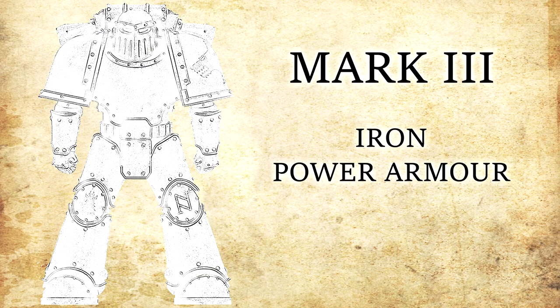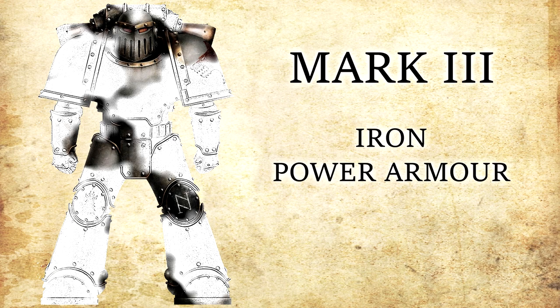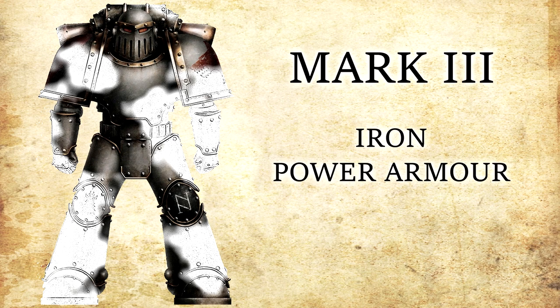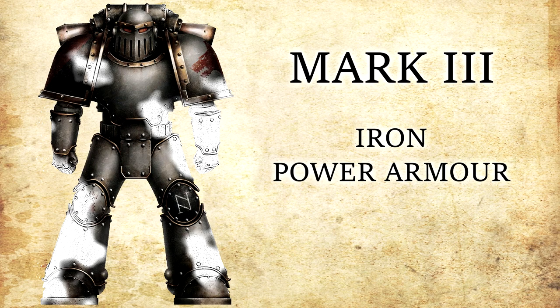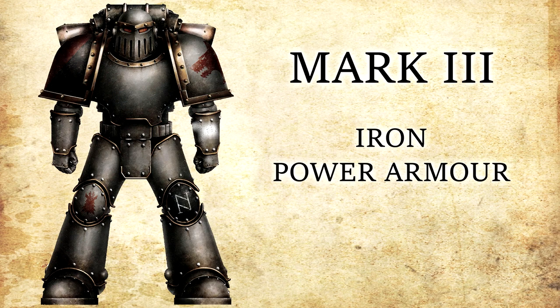Mark III Power Armour was developed for environments where cover is lacking, such as spacecraft boarding actions and subterranean tunnel complexes, allowing the Space Marines to wade into battle and shrug off enemy firepower during their frontal assaults. Due to the heavier protection offered, it was given the name Iron Armour. The Mark III was only developed as a specialised heavy suit, deployed in specific situations, and was not a direct replacement for the Mark II pattern. Due to its relatively heavy weight, the armour was not suitable for stealth operations, but did provide an inspiring presence for their fellow troops as the Astartes advanced upon the enemy.